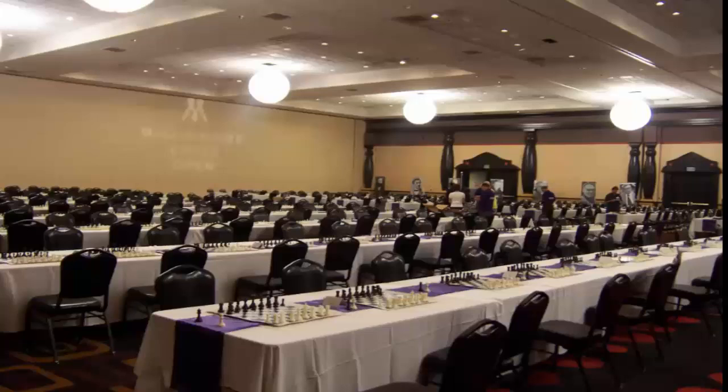Here is the playing hall for Millionaire Chess, which had a million dollars guaranteed total prize money — first time ever in the history of chess. It's a nice playing hall, it's a seven round tournament, and I was lucky enough to participate in it.